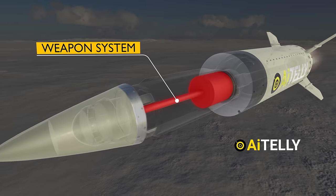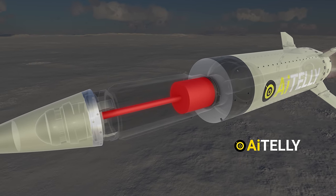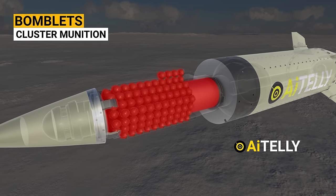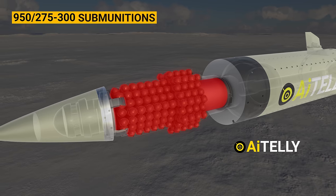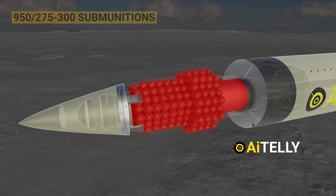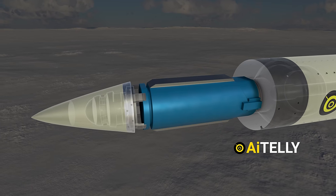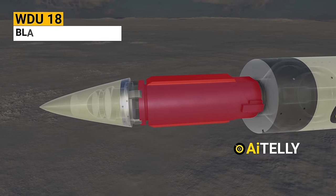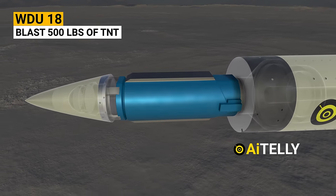Moving to the back is the weapon system. Not just any warhead — it can be interchangeable with a bomblet dispenser loaded with a staggering cluster munition dispensing model holding 950 and 275 to 300 submunitions. The other warhead is the unitary weapon.